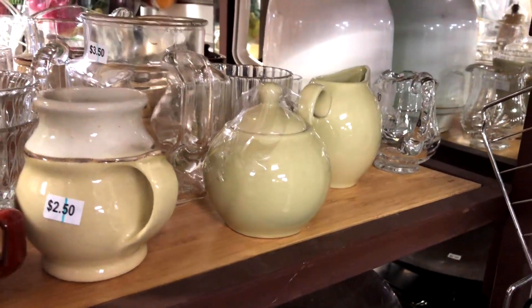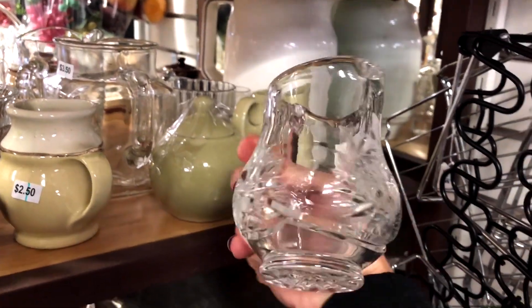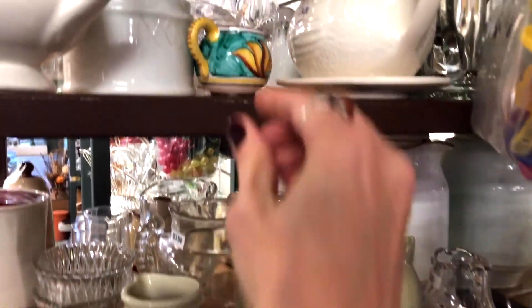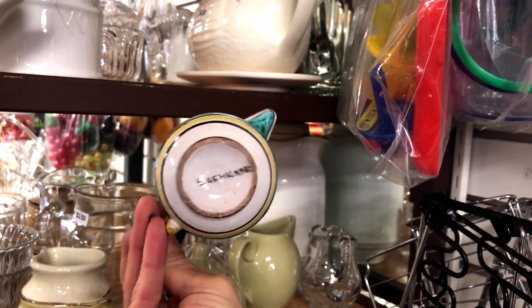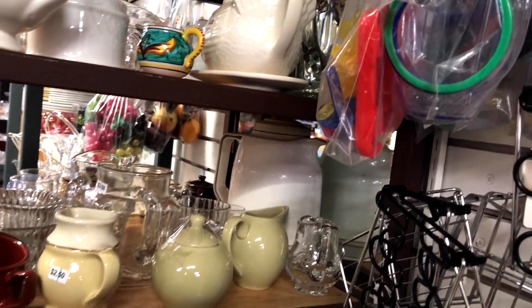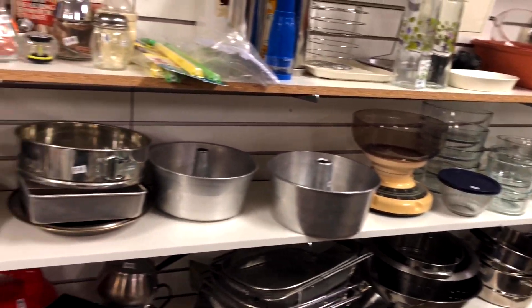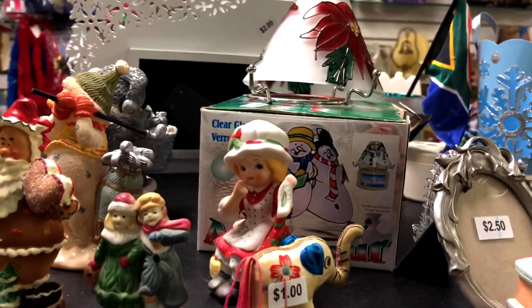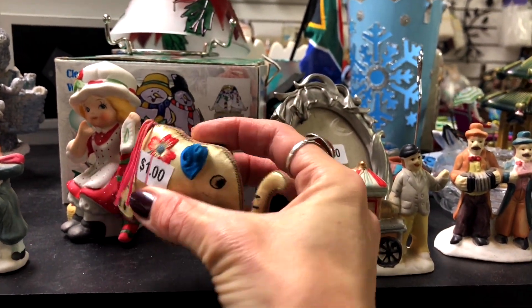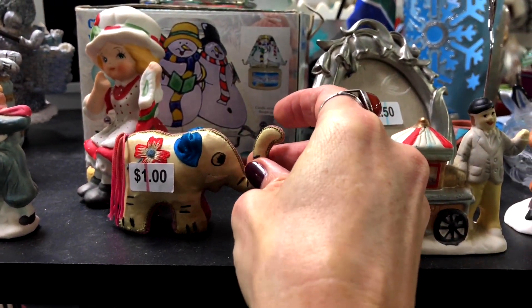No marks on those, probably more modern pieces. Just a creamer — it's a cute little thing, looks like a little Italian creamer, it's pretty sweet. Little knickknacks up here. There's a cute little elephant, looks like it was probably made in India — I'll grab that for a dollar.